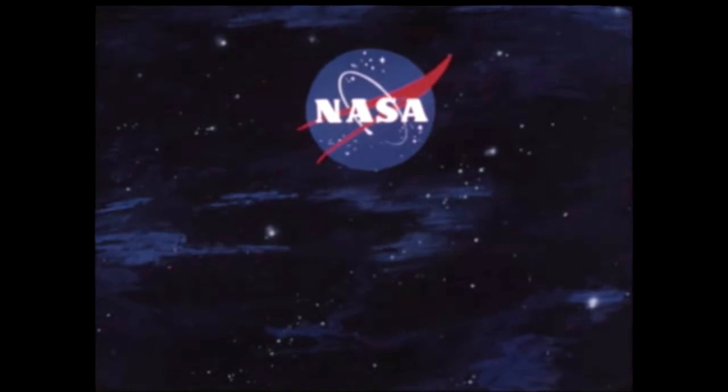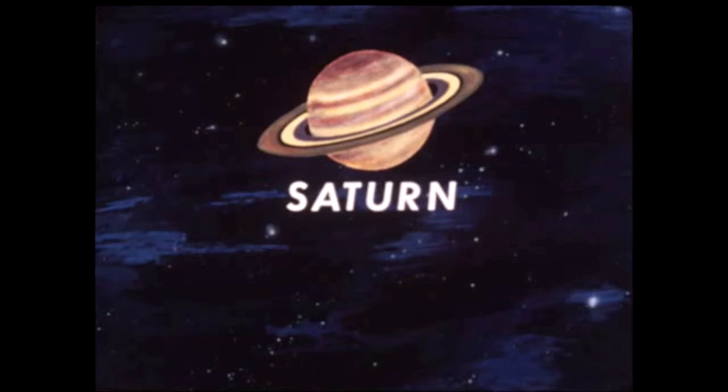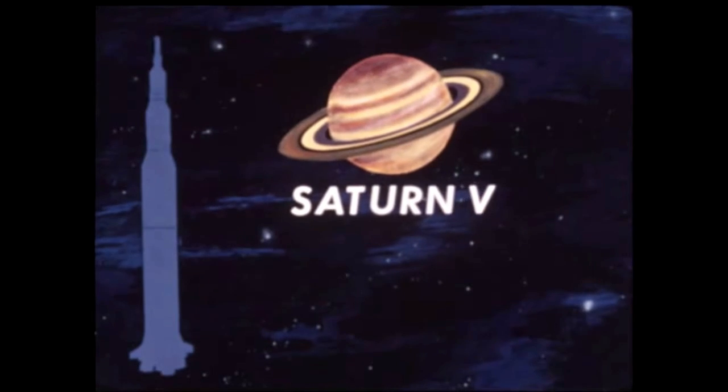Three heavy space vehicles are being developed by the National Aeronautics and Space Administration under the project name Saturn. The largest Saturn vehicle, designated Saturn V, consists of three stages.